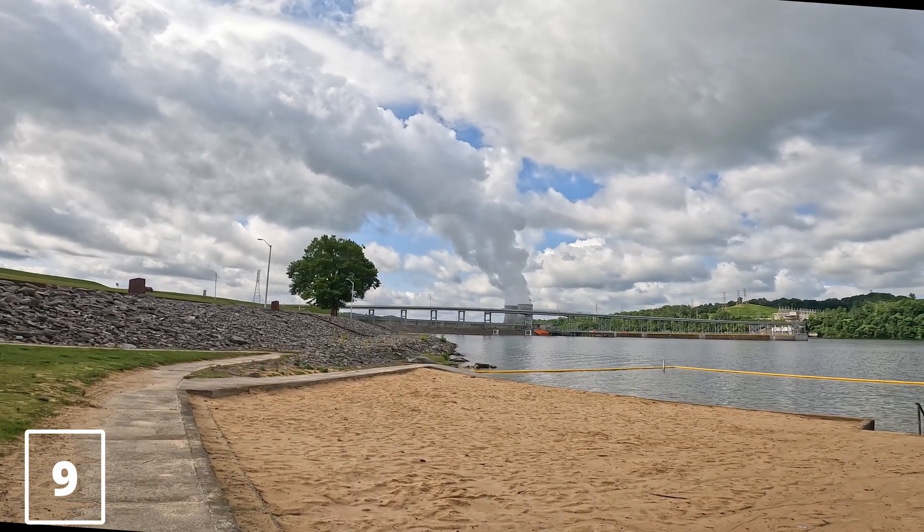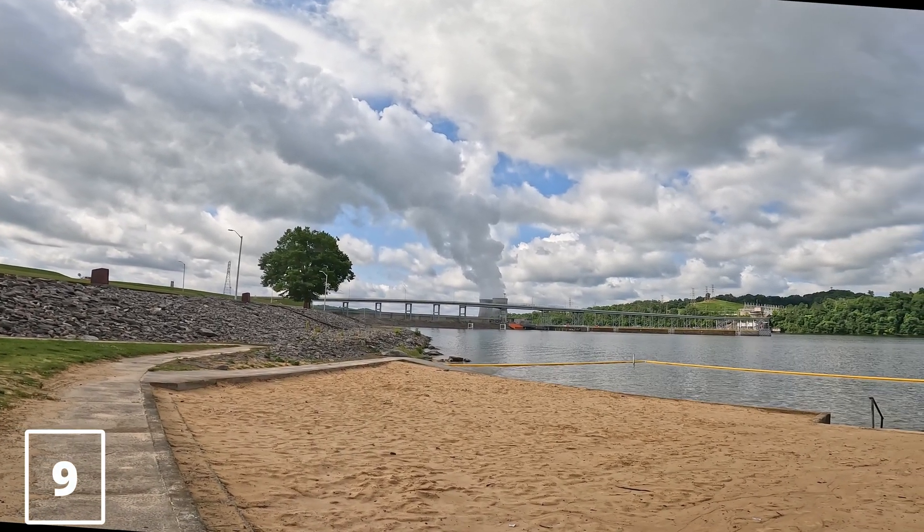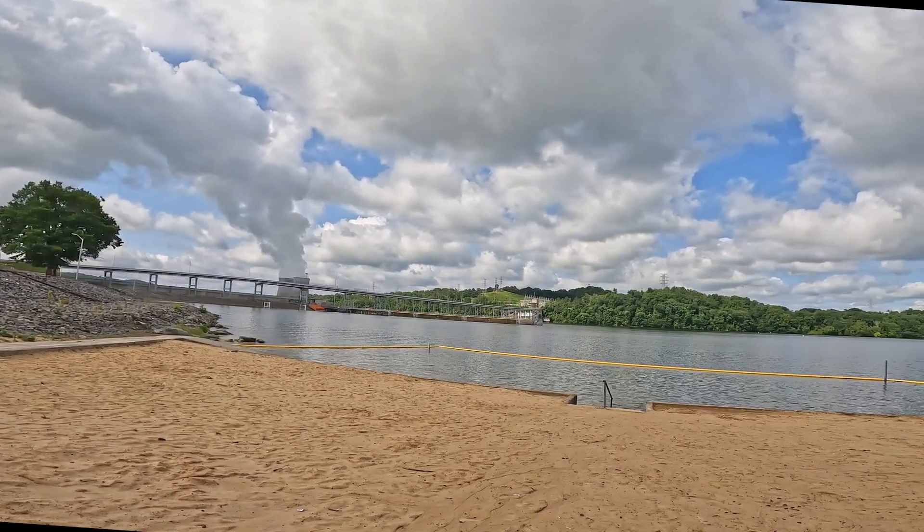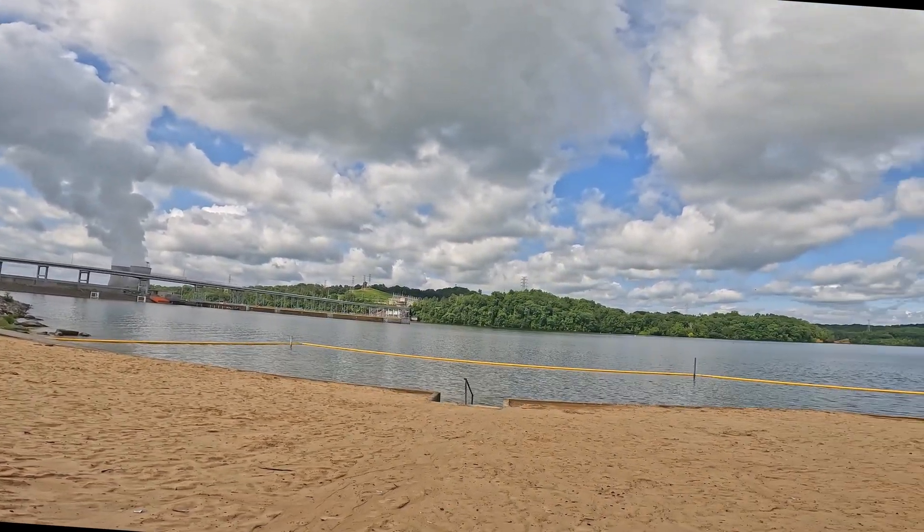The Tennessee Valley Authority operates 15 manicured swim beaches. Watts Bar Dam Reservation is located off County Road 415 and Watts Bar Lane.